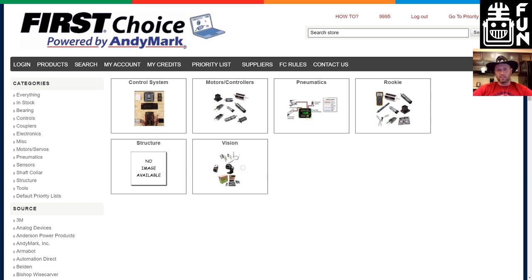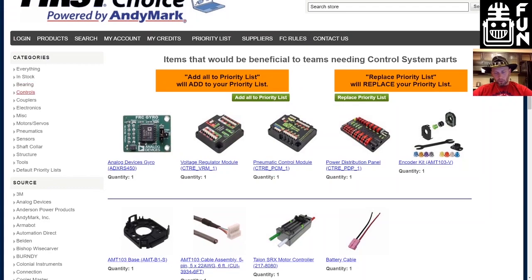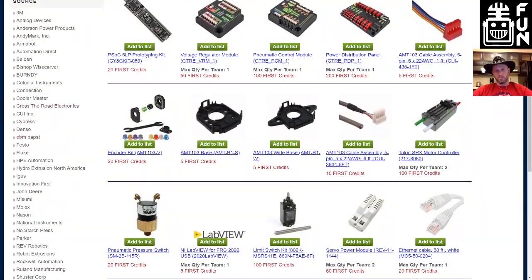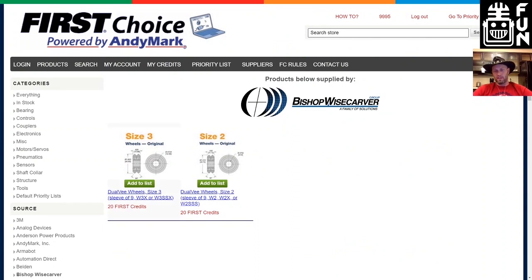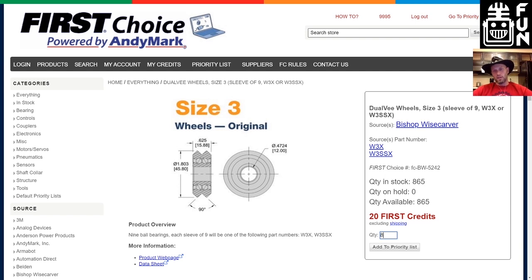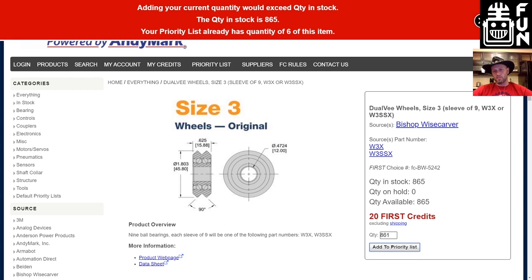If you go back to everything or pick another category, these are broken up by type — control parts are in controls, and so on. Under the categories on the bottom left there's 'source.' These are all the different suppliers that have either donated or that First has purchased parts from. They may not be the company that actually donated them — First may have decided they needed to get these parts into teams' hands. All of these items have multiple ways to add to your list: you can click the add-to-list button right away, or click on the picture or link to go to the actual product page where you'll see a lot more information, including links to product web pages, data sheets, and sometimes additional resources.